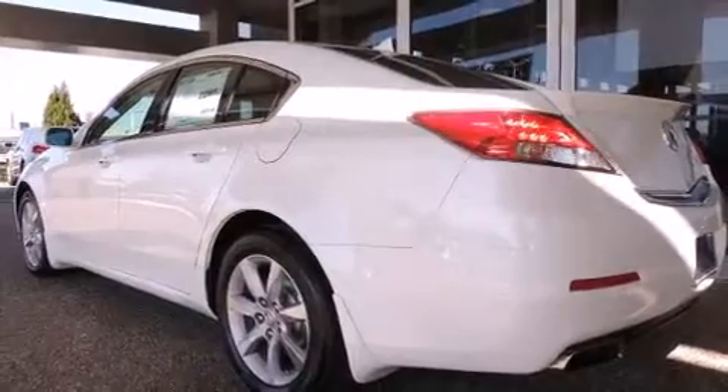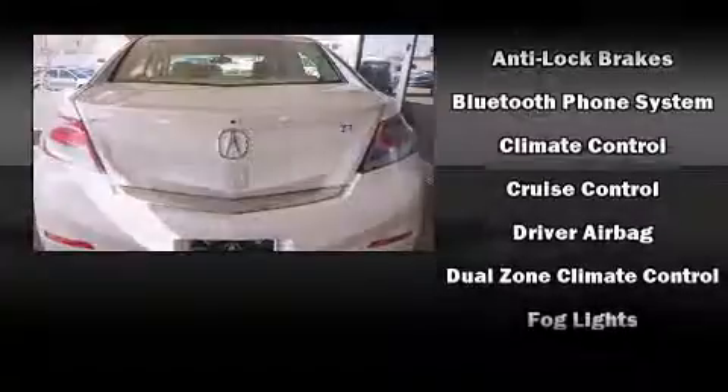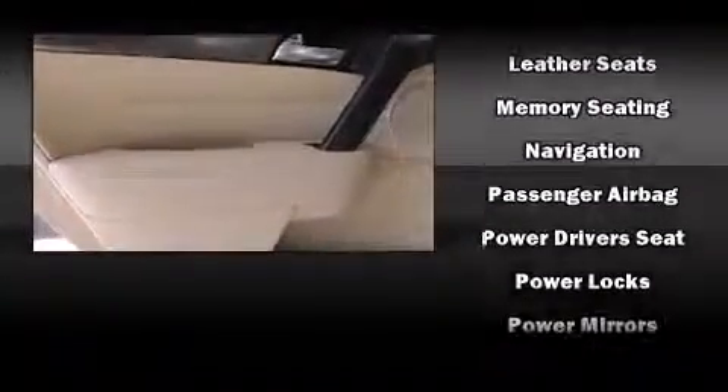Smooth gear shifts are achieved thanks to the 3.5-liter six-cylinder engine, providing a spirited yet composed ride and drive. Acura prioritized comfort and style by including heated seats, power windows, and more for drivers who enjoy the natural environment.